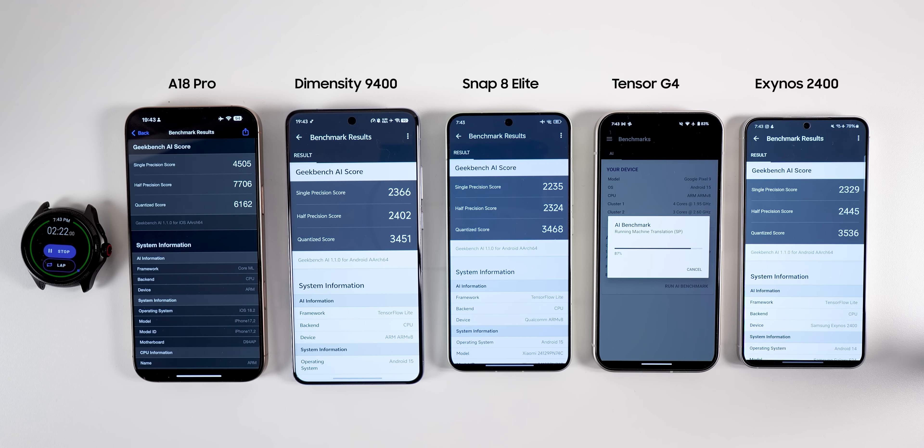For the CPU AI test, Exynos got the best score. This is not surprising since machine learning algorithms heavily depend on multi-threading, and Exynos has more cores. Snapdragon and Dimensity got similar scores, and Tensor scored less. I will give Exynos and A18 Pro a score of 5, Snapdragon and Dimensity 4, and Tensor 1.